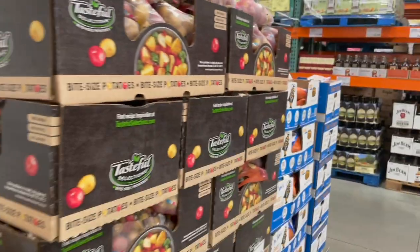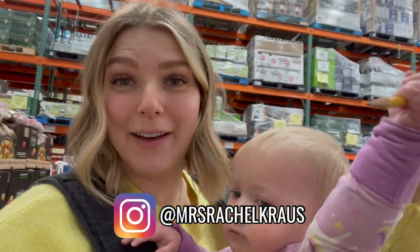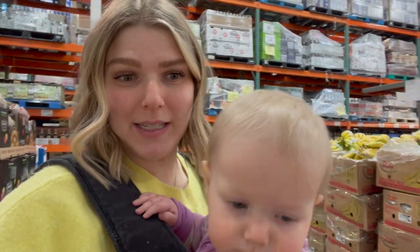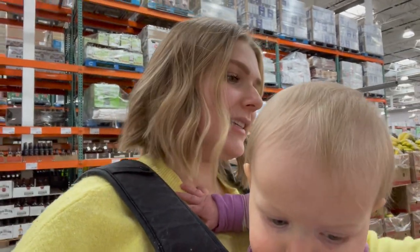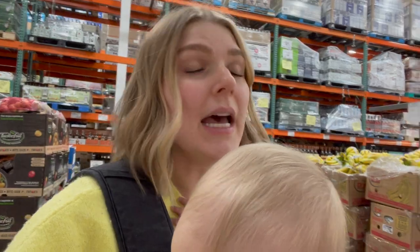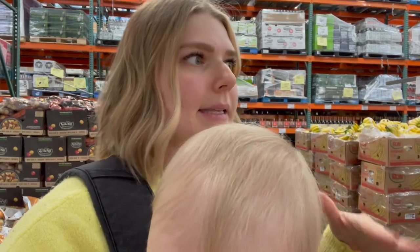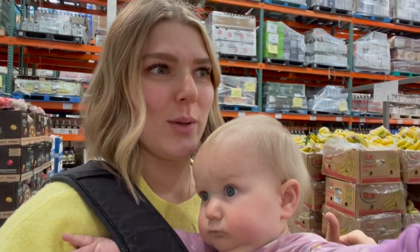I just grabbed a bag of yellow gold potatoes — the package showing little french fry wedges got me — and some sweet potatoes from the blue boxes. I was going through my Instagram recipe highlights for meal ideas and remembered these sweet potato bowls I used to make with lettuce, black beans, and a yummy sauce over everything — kind of like a nourish power bowl. So we're doing those for some lunches this week.